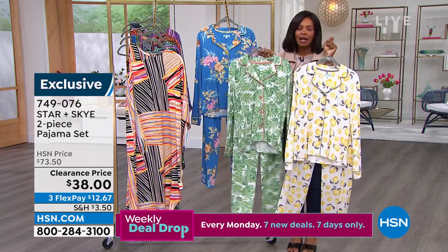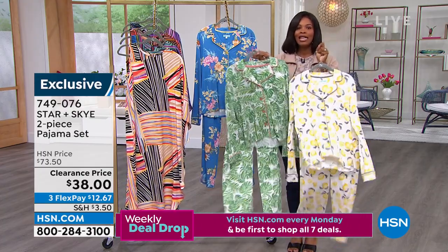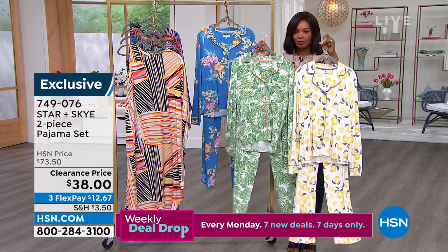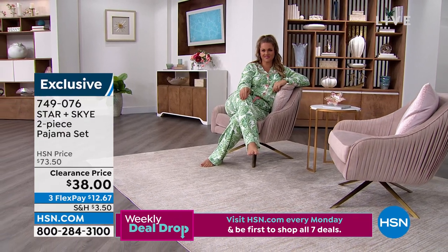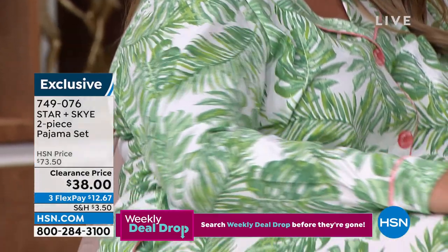Beautiful sets of pajamas have kind of taken center stage. I'm seeing them everywhere, all over social media. These really hit home with me when you say a set of pajamas — I've been on the prowl for a really cute set of PJs lately. And that's why — because they are all over right now.